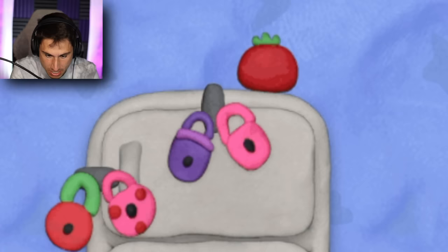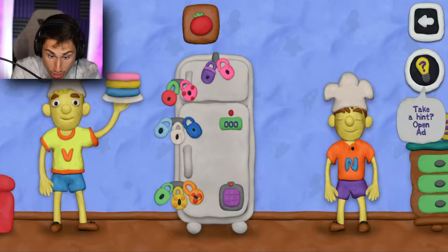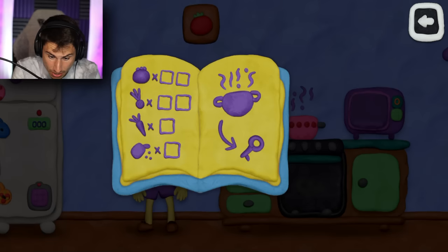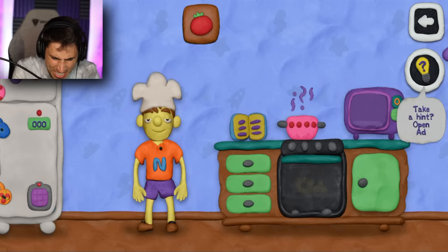Why is there a tomato on the fridge? Oh, I could pick it up. Can I pick up the layers of the cake? No, I can't. Okay, here we go again. There's a pot boiling. Is this like a recipe book? It looks like I need two tomatoes, two — whatever those are — one carrot, and one dash of salt, and it'll give me a key.